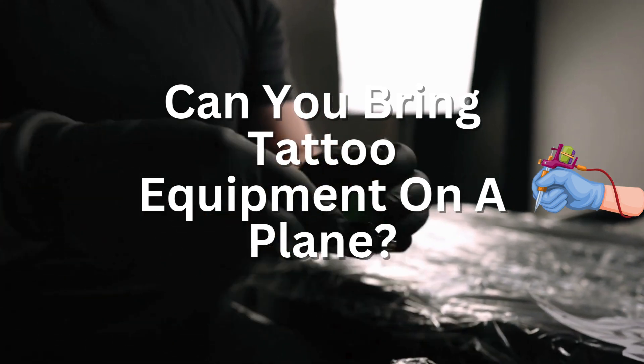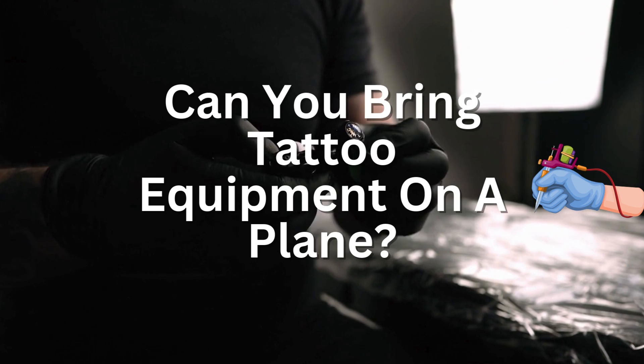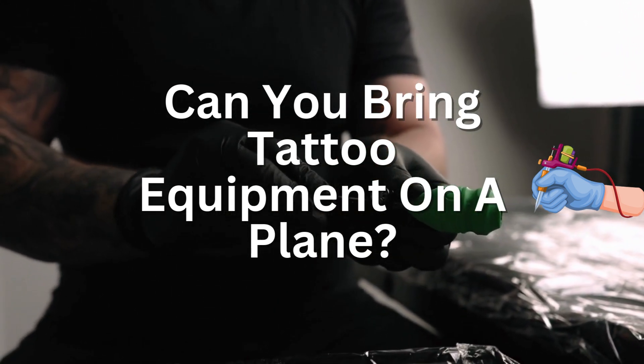Are you a tattoo artist planning to fly and wondering if you can bring your equipment on the plane? Don't worry, we've got all the answers. From tattoo guns to ink, here's everything you need to know about flying with your tattoo gear.